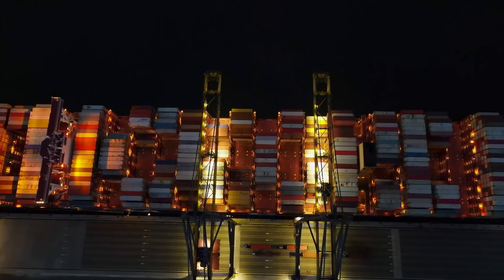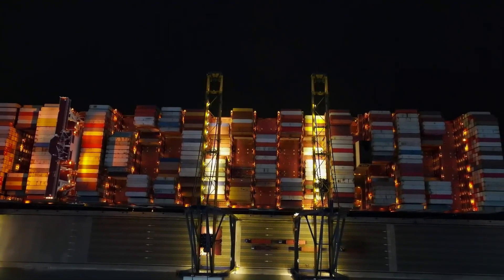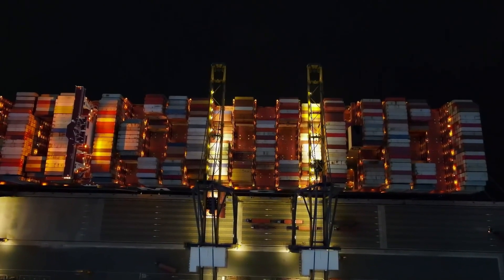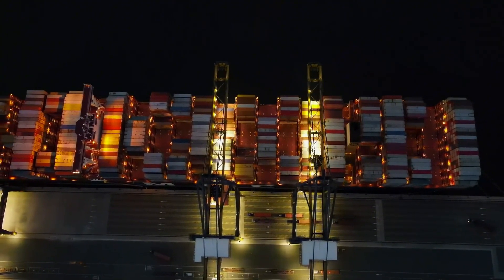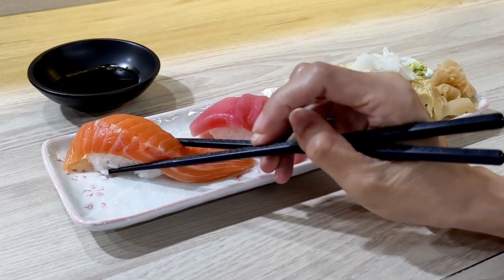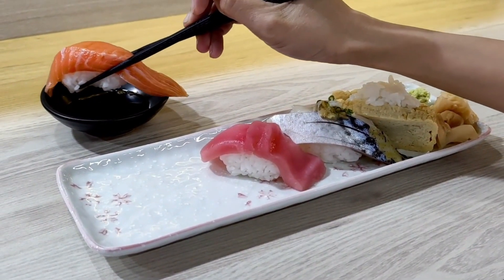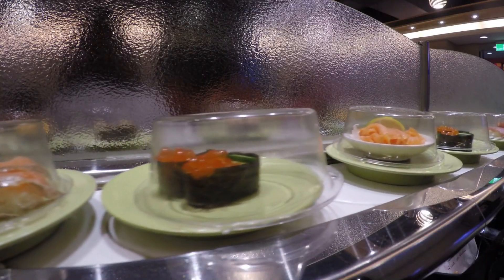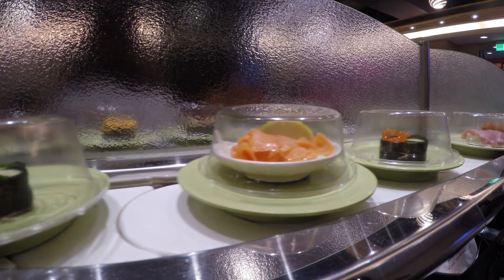Even the timing of when a crate is moved from the plane to the refrigerated truck is rehearsed. Some facilities go as far as building cold tunnels from the runway directly into processing bays, eliminating all contact with outside air. When a single piece of fish is destined to be served at $350 a plate, perfection isn't optional — it's protocol.